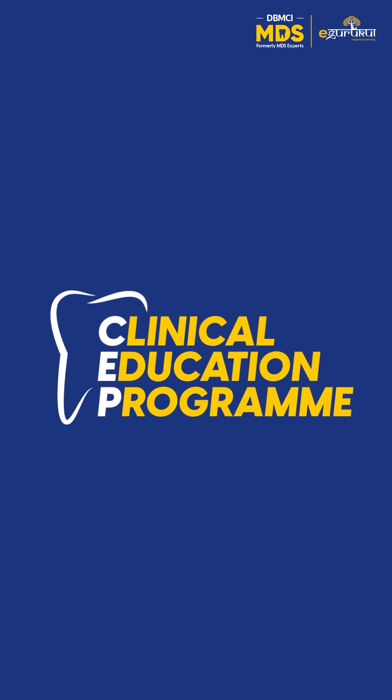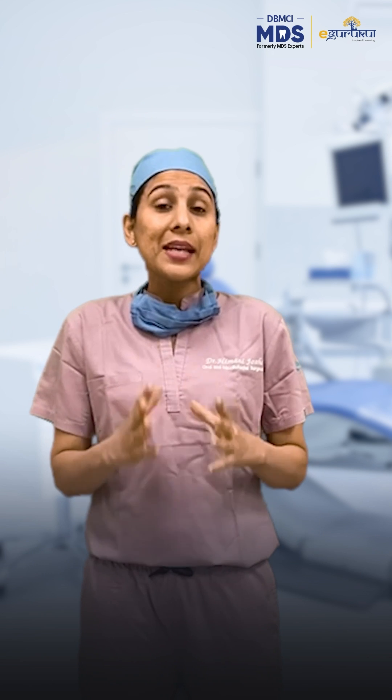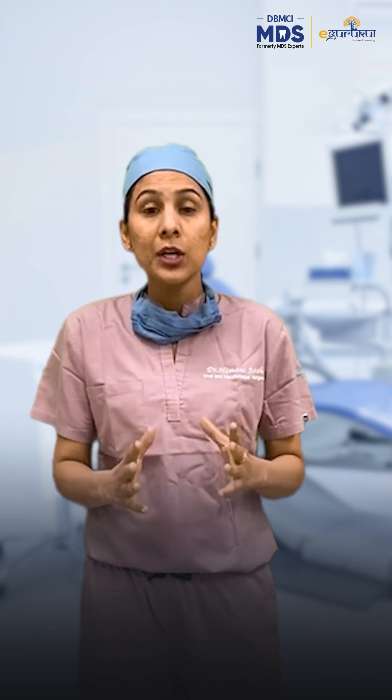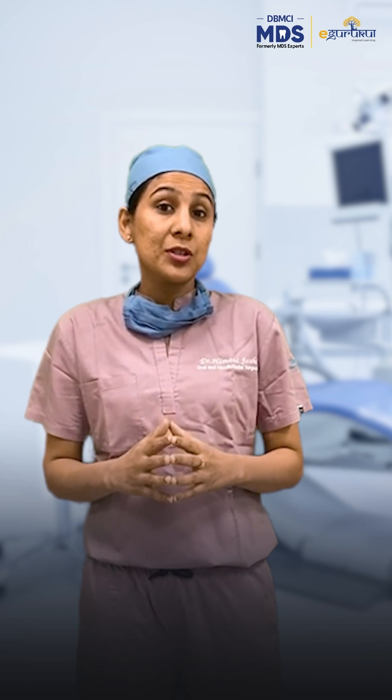Now this isn't just any program — it's a set of short-term and long-term programs designed to give you a real hands-on clinical experience, which is key to your success as a dental professional.